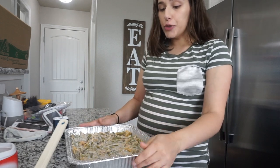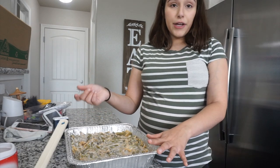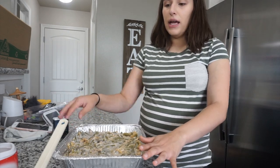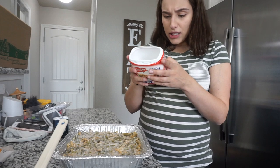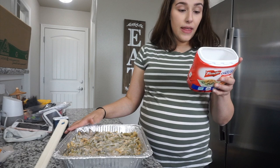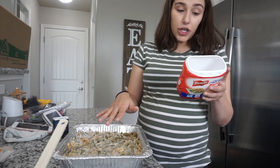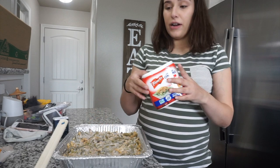So now I'm just going to wrap this up in a lot of tin foil, and I'll write 'green bean casserole' on it. The baking instructions say 350 degrees — I'll cover it up in foil, then bake it at 350 for 30 minutes or until hot. Stir, top with remaining onions, then bake for an additional five minutes.